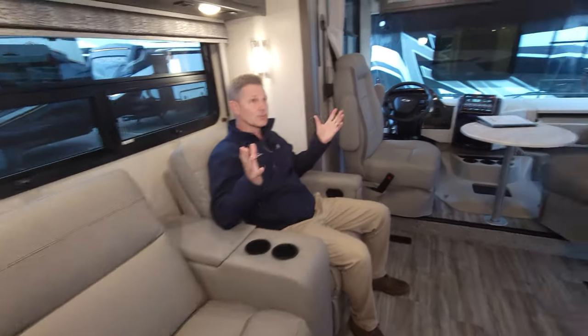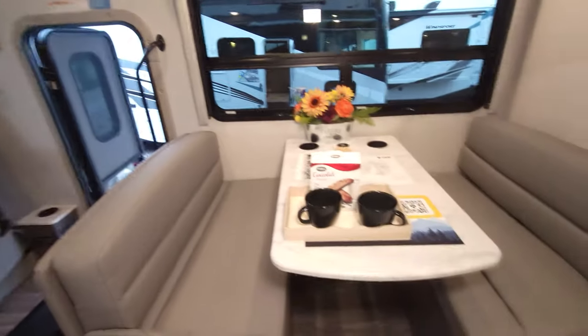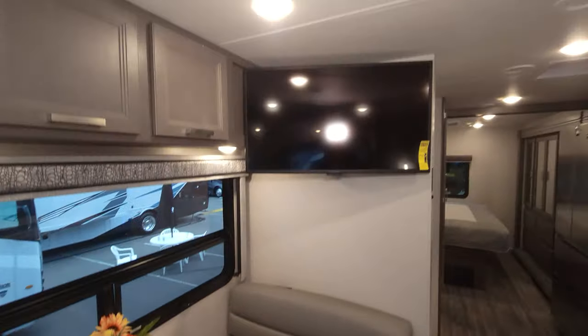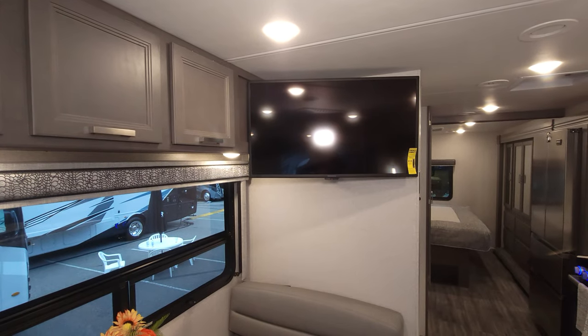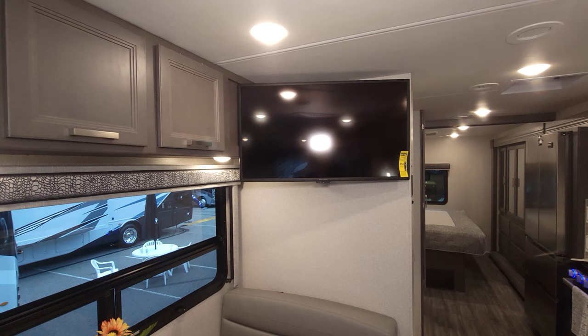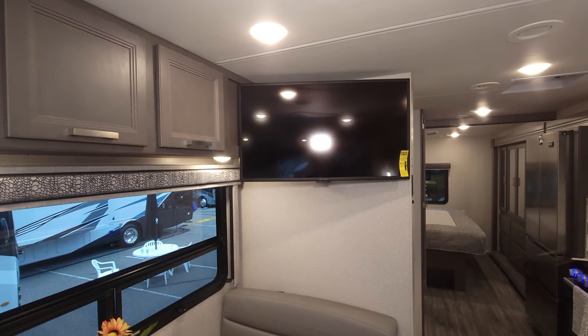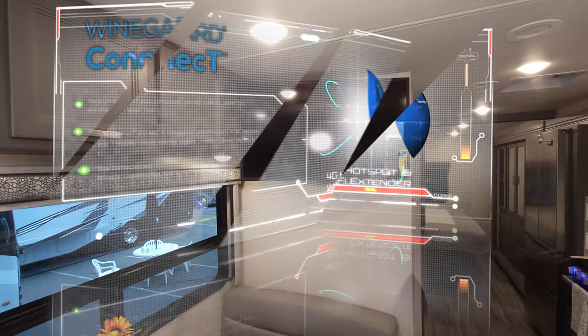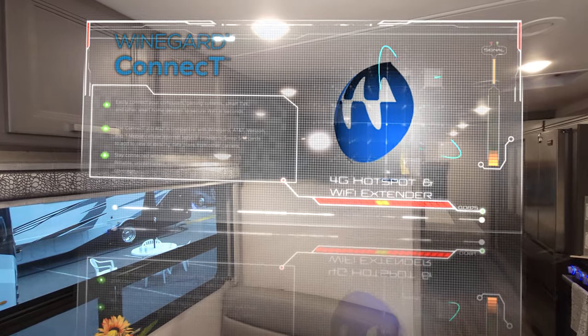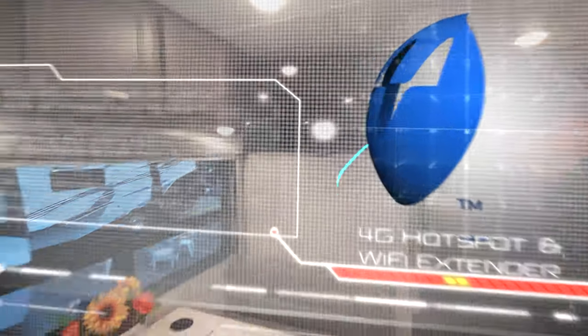When you're sitting here, you've got our smart TV right up there over the dinette. Being a smart TV, you can stream all your favorite shows — your favorite apps are built right into the remote control. Connect to the Winegard Connect 2.0 4G hotspot and Wi-Fi extender and you are streaming everything you need.